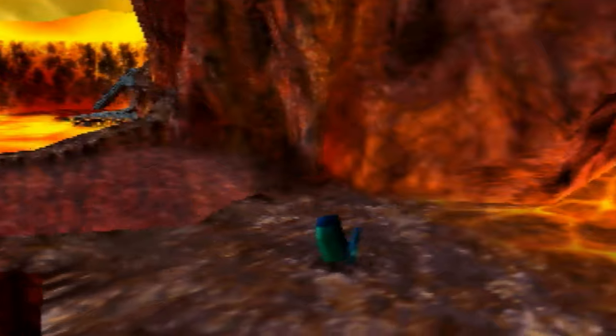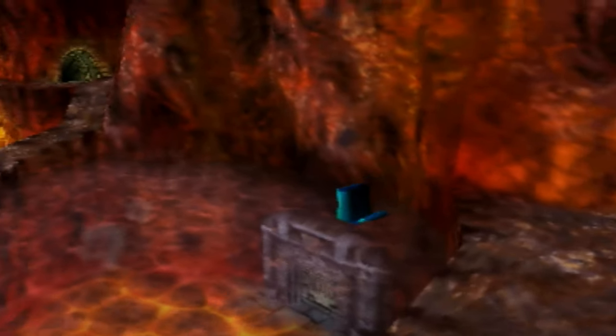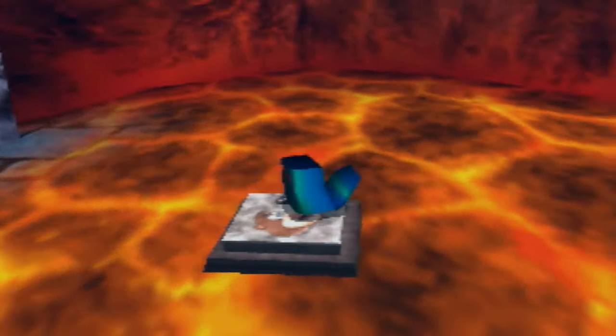Episode 1: Banjo's Backpack. What is this thing made out of? It has so many abilities. Is it just a backpack? Nay, I say! On the surface, Banjo's backpack demonstrates a few core things.